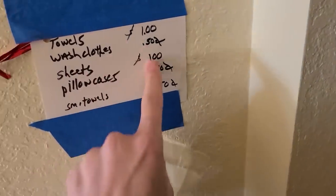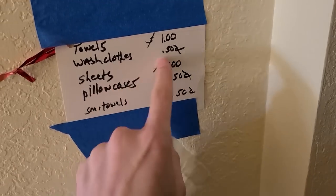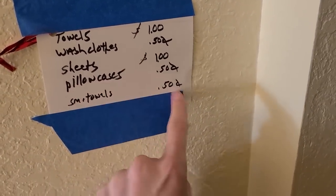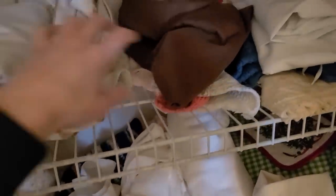How much do they have these things priced? It's all like a dollar and 50 cents. Washcloth, towels a dollar, sheets a dollar, pillowcases, small towels — so this would be 25 cents being a small towel. But there's a few stains on it. There's a lot of that kind of stuff in here. I need to look off camera so I can really dig in. I'll let you know if I find anything else.